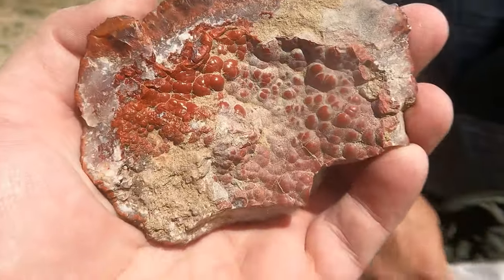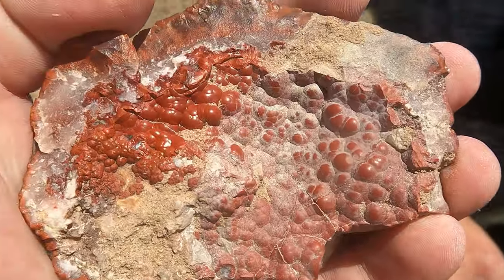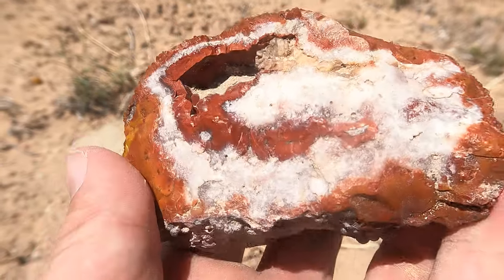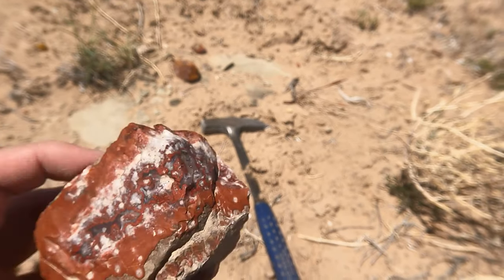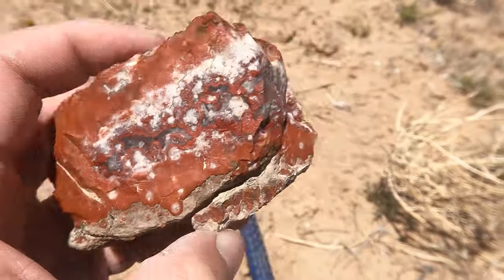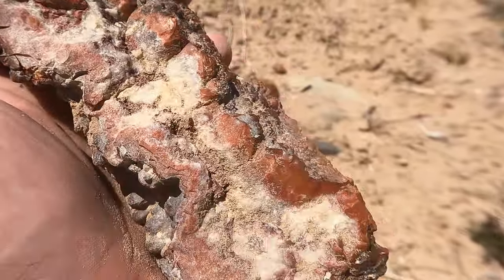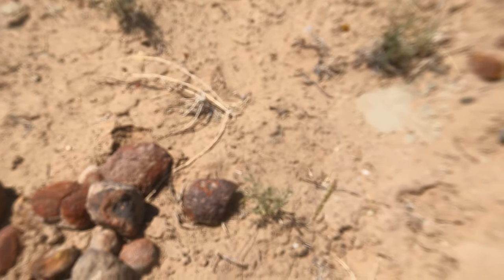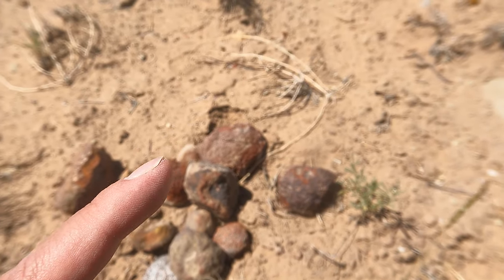That's a nice botryoidal on that one — look at that. That's really cool. Very nice. So I wandered around for a while picking some stuff up. This has got one of those little botryoidal pockets in it — really nice. This was a really pretty pattern on this one — I really like that one. And then found this big, funky thing — that might be pretty cool too, we'll see. Then I got a bunch of small to medium-sized nodules. We're going to have to get all those cut open — let's go ahead and see those cut open now.